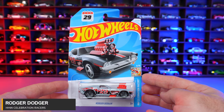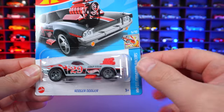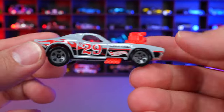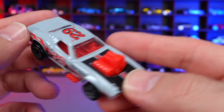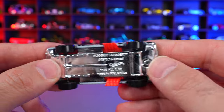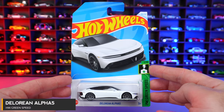Roger Dodger from HW Celebration Racers. This one looks like it has the blister pack mounted wrong on the card, which is kind of interesting — I don't think it affects value. The car has the number 29 on the side, a nice big motor, chrome bumper, gray wheels, red side pipes coming out, and chrome on the bottom. Pretty nice recolor overall for the Roger Dodger.